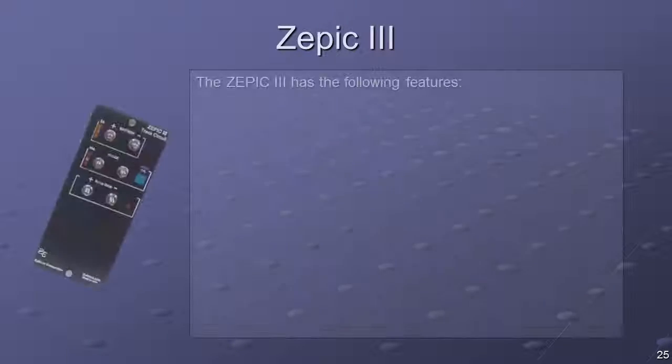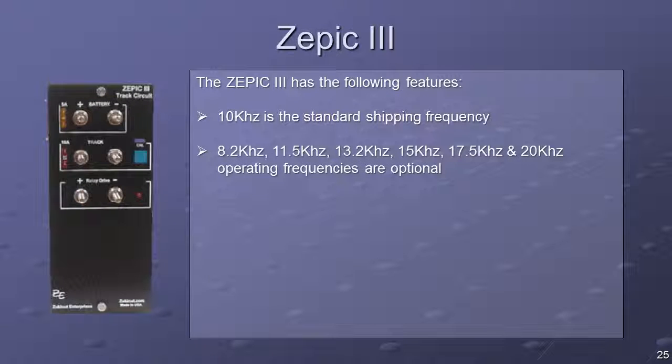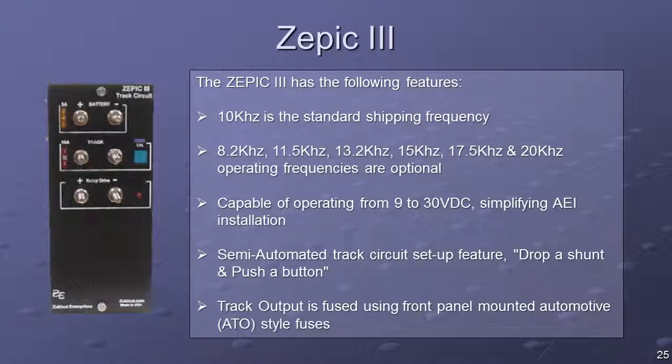Most SmartScan mainline AEI systems use the Zucanut Zepic-3 presence detector. At trackside, the track circuit is simply two wires attached to the rails, with one wire attached to each rail. The track circuit senses equidistance in both directions. The wires are attached directly opposite each other, centered between the wheel detectors. For single Tiefenbach wheel detector sites, attach track circuit wires immediately adjacent to the wheel detector.